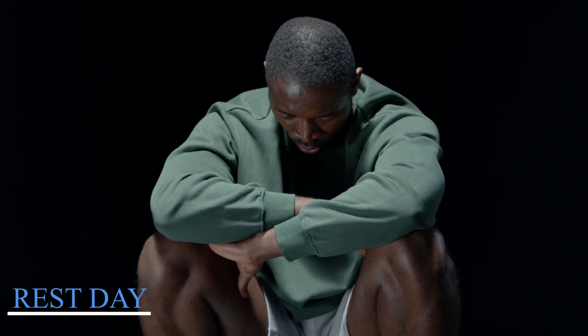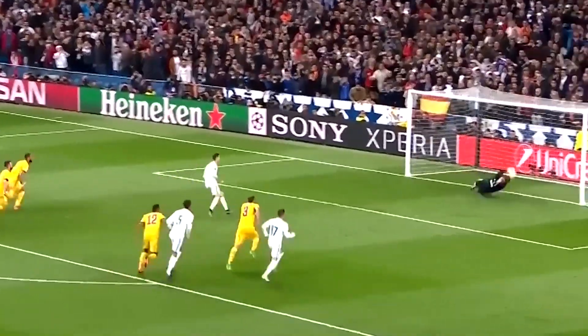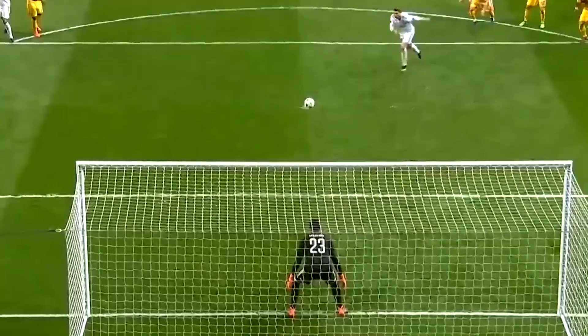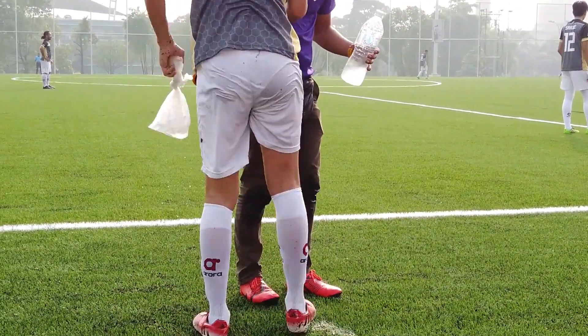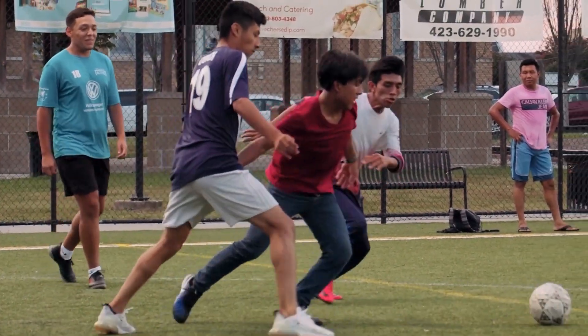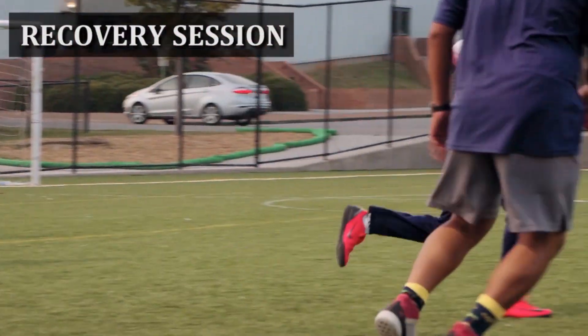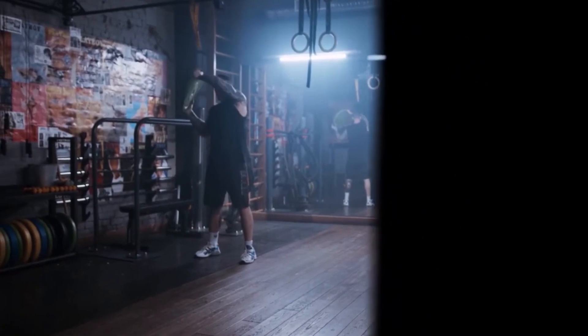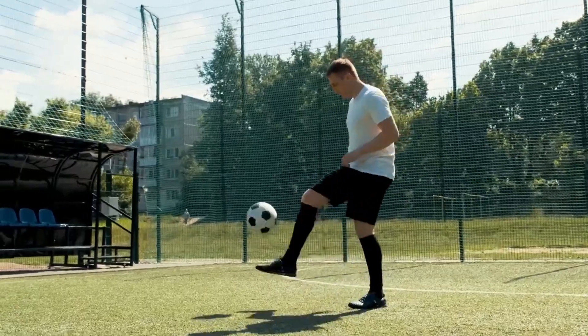Rest day. A soccer player's long-term health and performance depend on rest and recovery. The player will relax and recover for a while after a game. Following a small supper, he will visit with his loved ones or friends. The day following a game, players will often participate in a recovery session, which entails gentle exercises, stretches, and massages to aid the muscles' recovery. He'll also analyze the game and discuss it with his coaches.